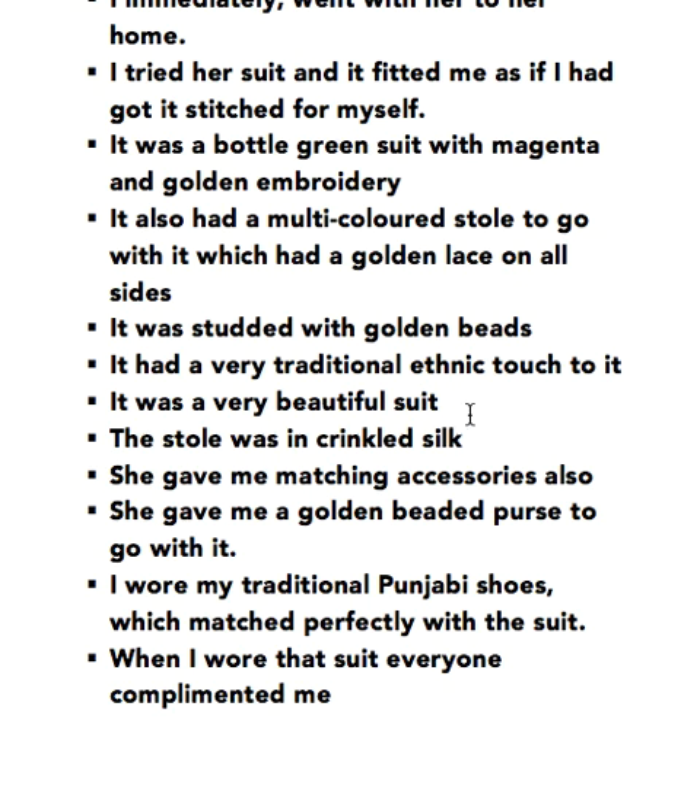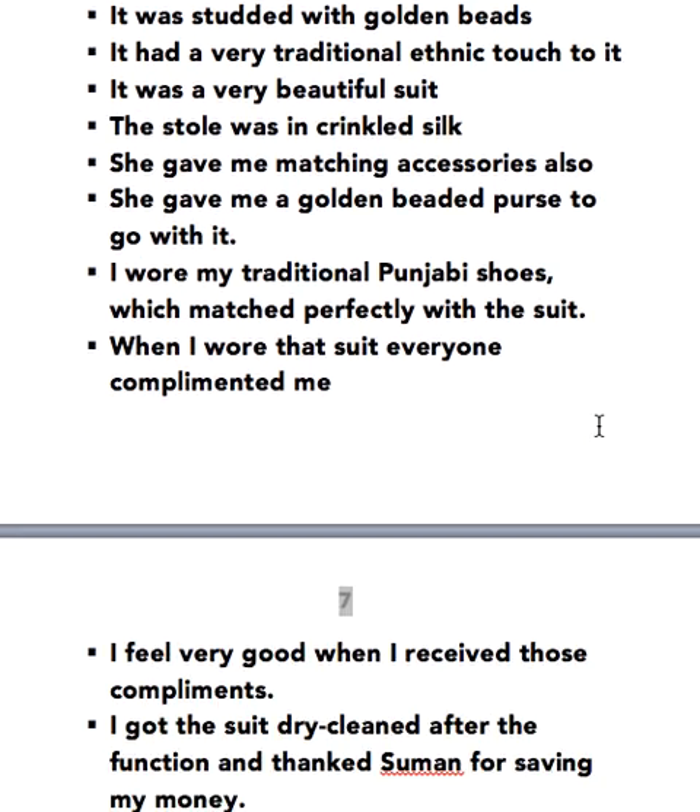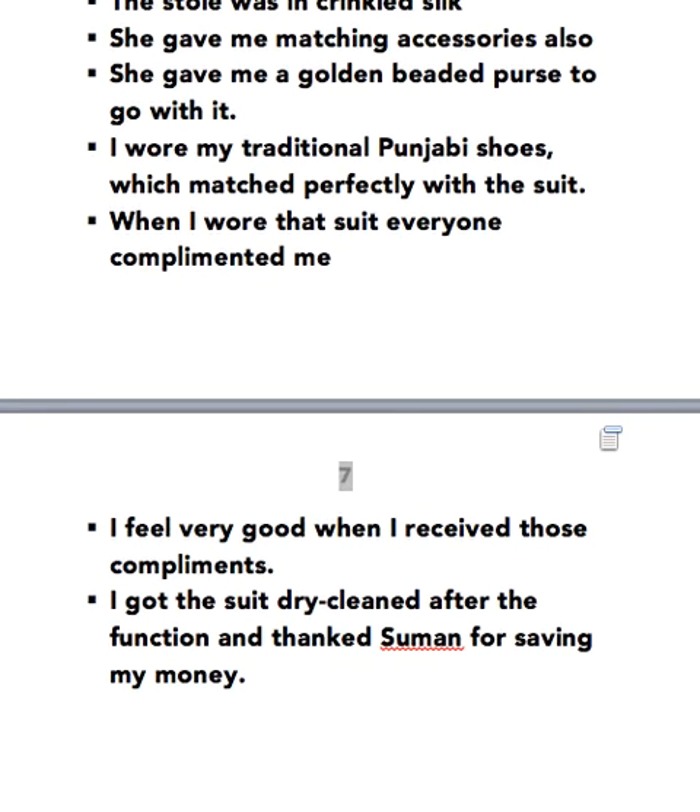The stole was in crinkled silk. She gave me matching accessories also — a golden beaded purse to go with it. I wore my traditional Punjabi shoes which matched perfectly with that suit. When I wore that suit everyone complimented me. I felt very good when I received those compliments. I got the suit dry cleaned after the function and thanked Suman for saving my money.